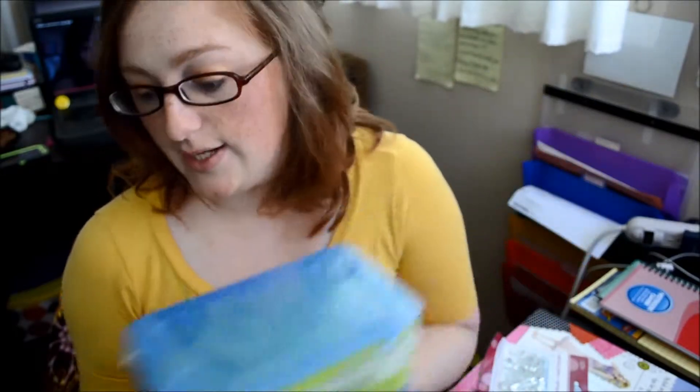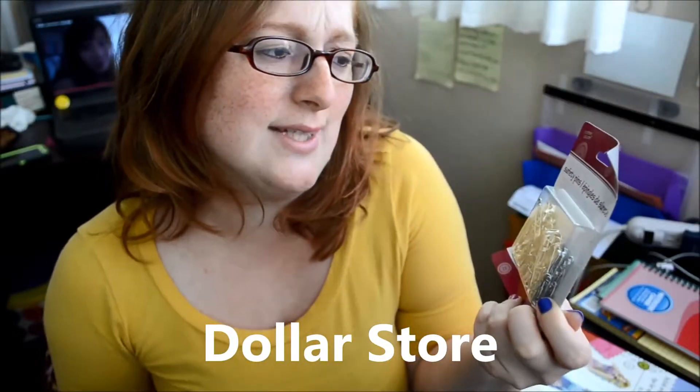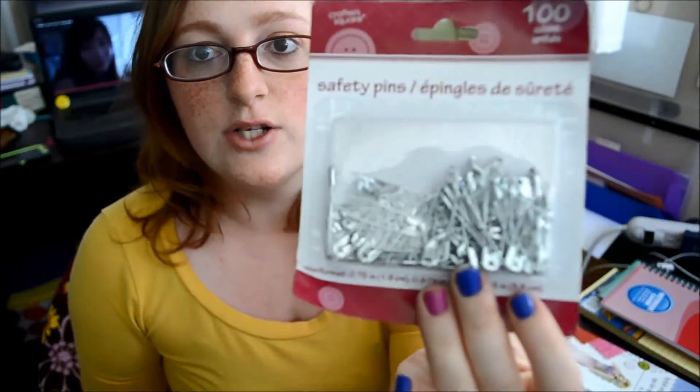They're a couple dollars each, so not a bad deal. And then I got some safety pins not long ago — I can't remember where, maybe the dollar store. I needed these and I didn't have any. And I was like, why don't I have these? I'm a craft person, I should have safety pins. So I bought them, but I cannot remember what I needed them for. I'm sure it'll happen again eventually. Actually, this is a variety pack — so there's a medium and there's some really small ones in there.